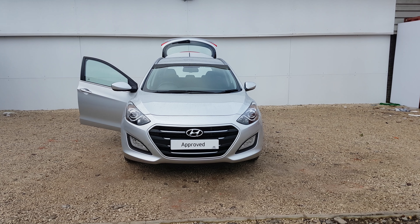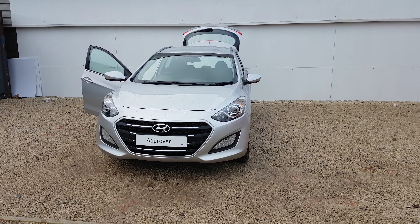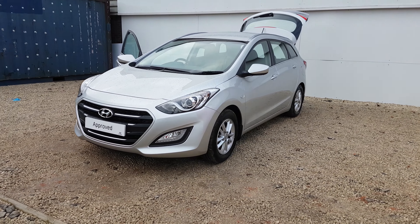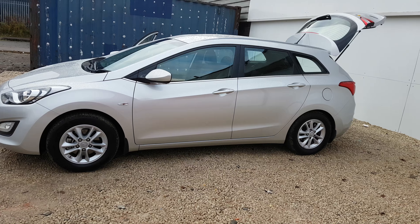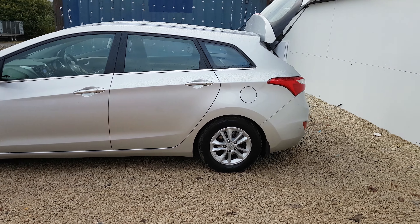Thank you for visiting phoenixcar.co.uk. My name is Gavin and I'm going to show you around this i30 Tourer we have in stock today. This vehicle is on a 17 plate, it's a 1.6 diesel in the Active specification, which comes with alloy wheels as you can see. The vehicle is finished in silver.